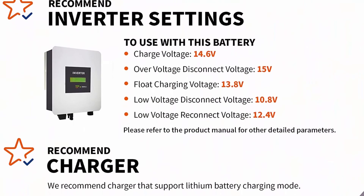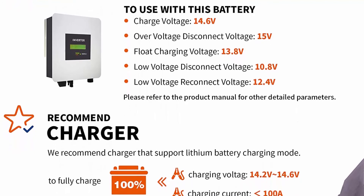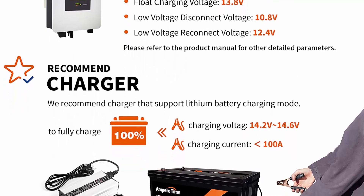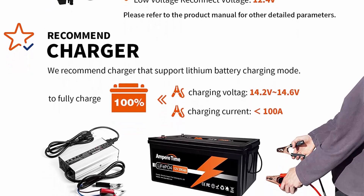With no acid in the battery, you're able to safely mount in any position. This makes LiFePO4 batteries perfect for solar home, RV, campers, golf cart, motor homes, and off-grid applications.